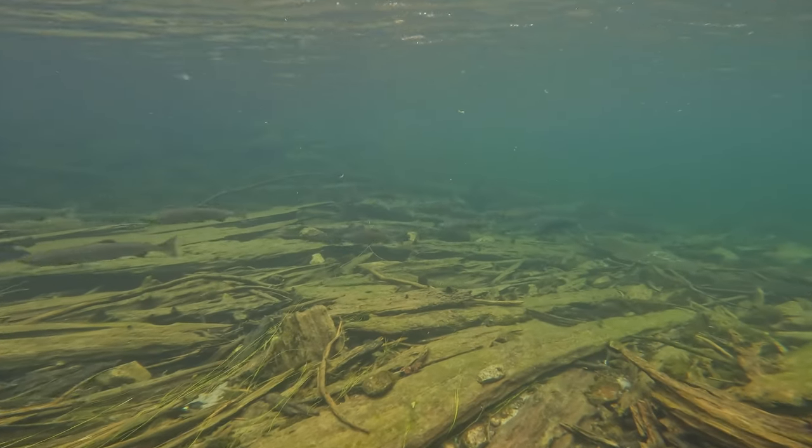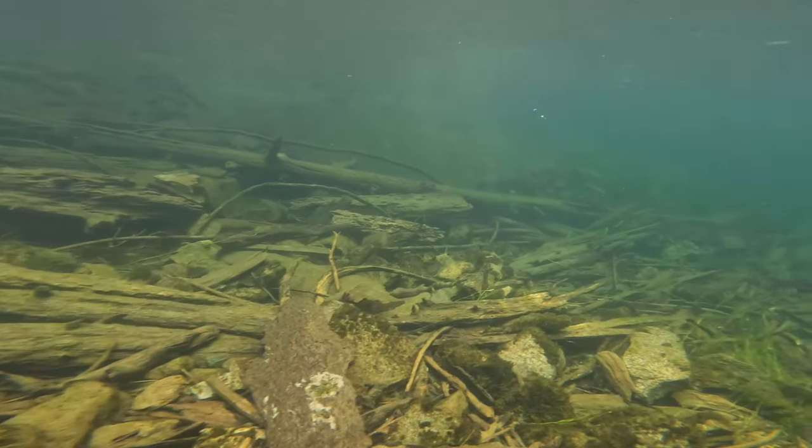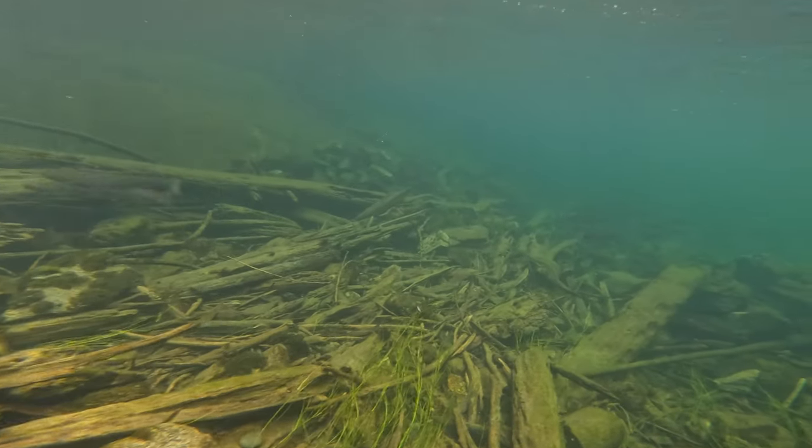Most of these fish will stage here for a few days and then they continue their journey through Chilliwack Lake and spawn in the tributaries on the far side of the lake.